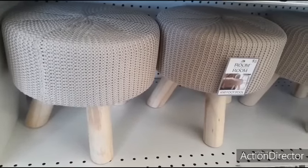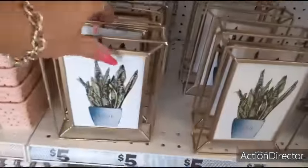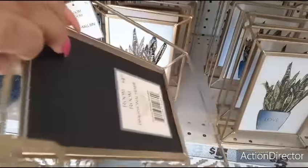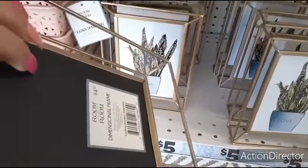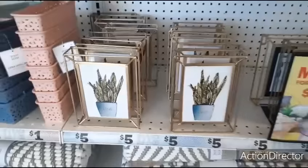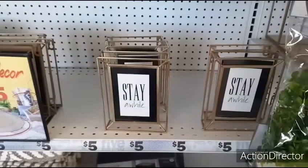Five Below is really doing well with home decor in my opinion. They also have these really cute photo frames that say 'Love' - going to be four dollars and twenty-five cents. I think you just leave that picture in, it's a really cute picture, great for spring. They also have this one that says 'Stay a While', that's really nice as well.